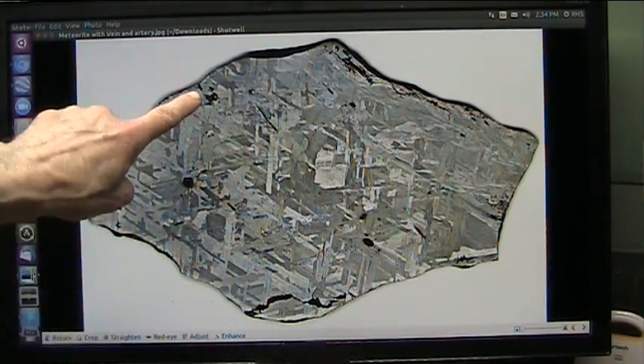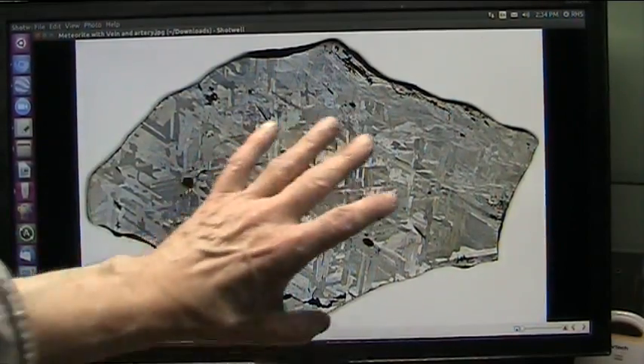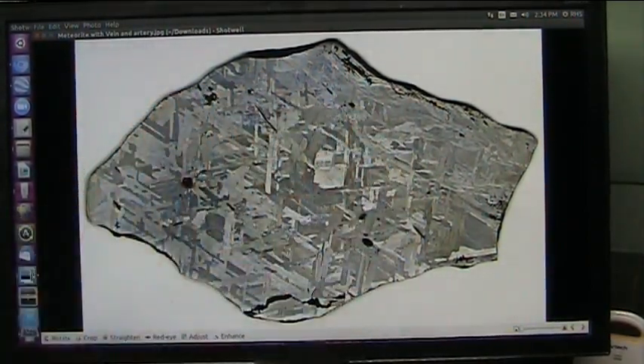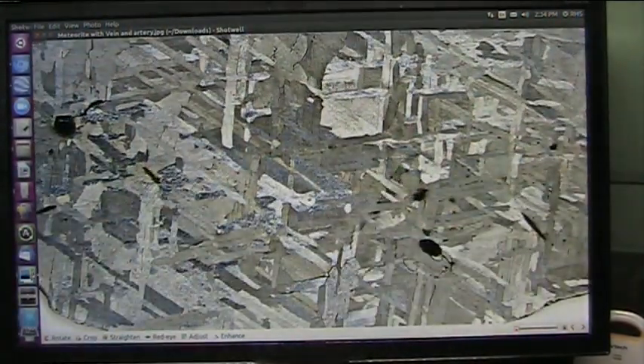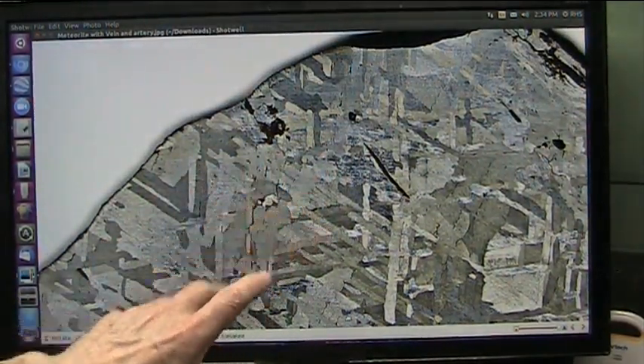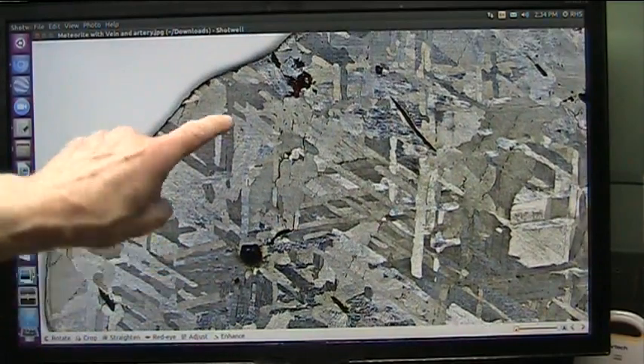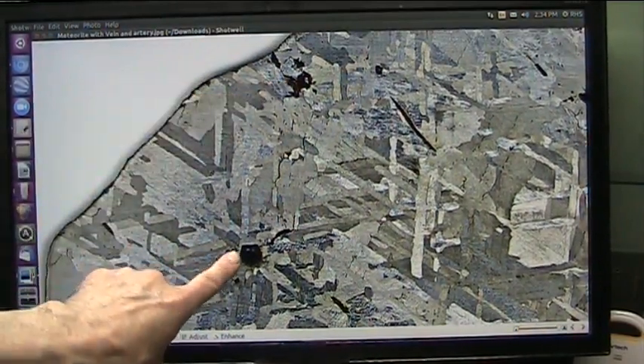That's the black and that's the red, which indicates the vein and the artery. It has all these different crystallizations because it's not a hundred percent iron. It crystallizes as it smelts coming through the atmosphere. That's what happens.